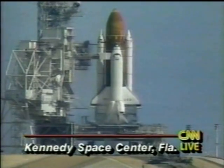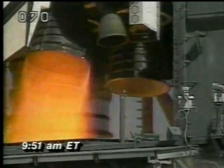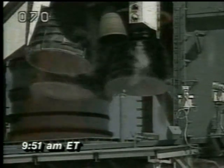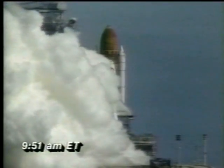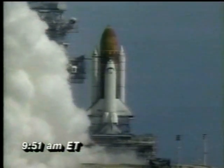Let's take a look at those final seconds. Seven, six, five, four — and we have a main engine shutdown at T-minus three seconds. We have a redundant set launch sequencer abort. And Columbia is now being safed.